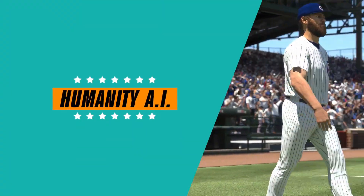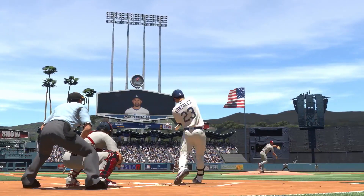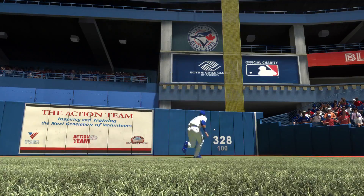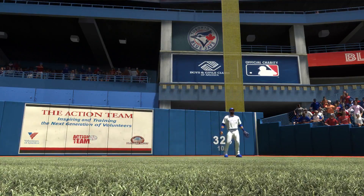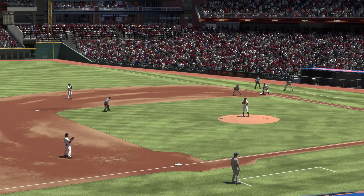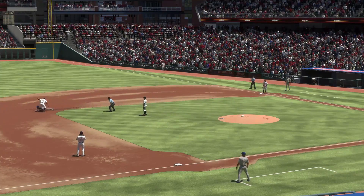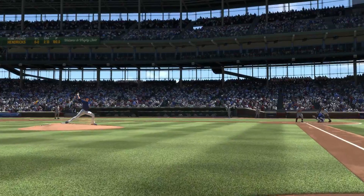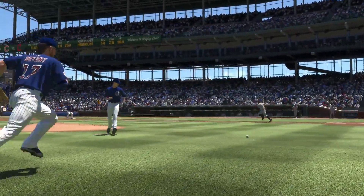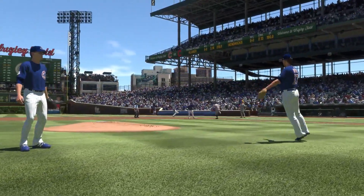We're injecting more humanity into our artificial intelligence this year. The AI will behave even more like a human. Examples include not always running to the exact spot on balls hit off the wall, CPU step-off timing variety, fake throw timing variety and rundowns, and base runner and throw decisions. The goal is to have AI-controlled players react more lifelike instead of seeming to know exactly what's going to happen on any given play.